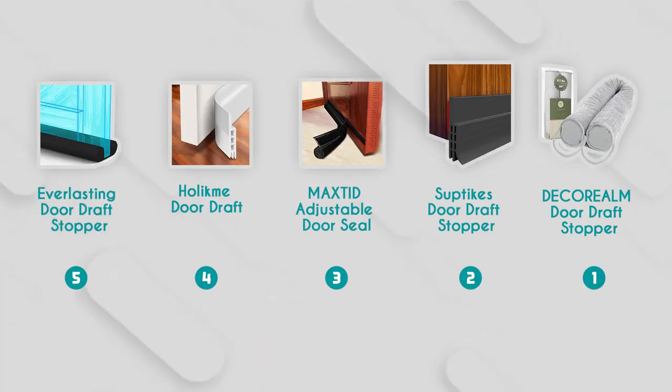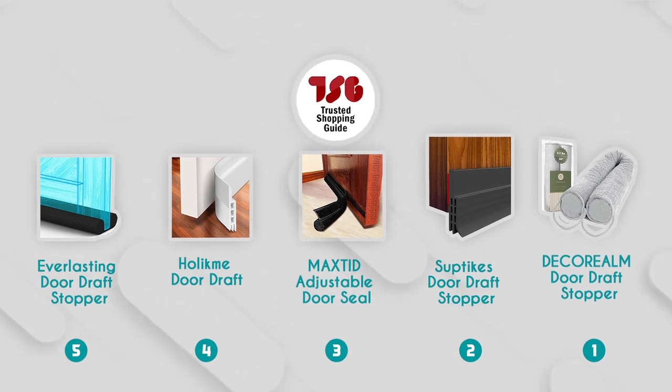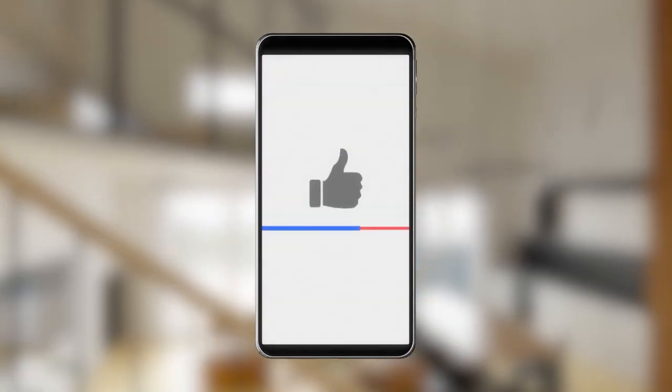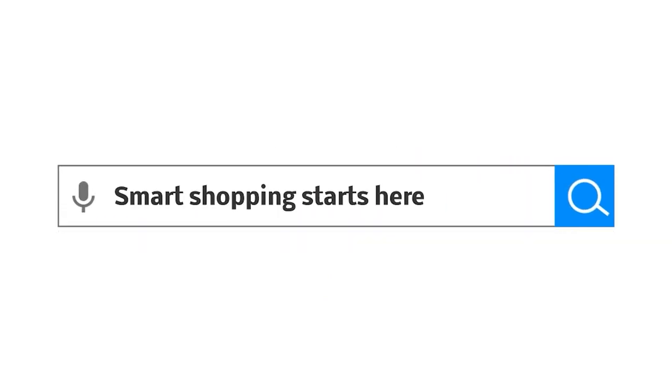And there you have it folks — our best door seals, which got our team at trustedshoppingguide.com excited this year. If you have any contenders for our next door seal roundup that you'd like our team to test, drop them in the comment section below and we'll assess them for our next update. If you liked this video and it helped you in any way, please give it a like and hit the subscribe button so you can stay connected with all of our research into everything that makes our homes great. We look forward to seeing you at trustedshoppingguide.com again soon.